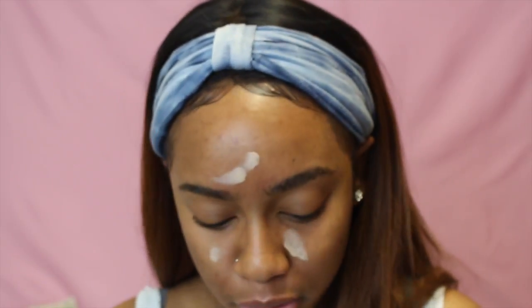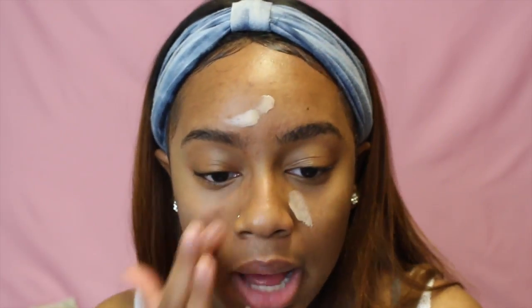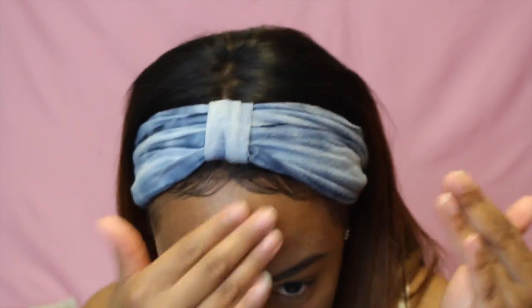Last but not least for primer, I'm gonna use my Benefit POREfessional — just in my T-zone, on my chin and forehead. I always buy the little mini because I just cannot bring myself to pay $30 for the full size. But it really does last me a long time and I honestly really love the Benefit POREfessional. Look how matte it makes my skin — like uber matte — so I just need to stop playing and buy the full size.